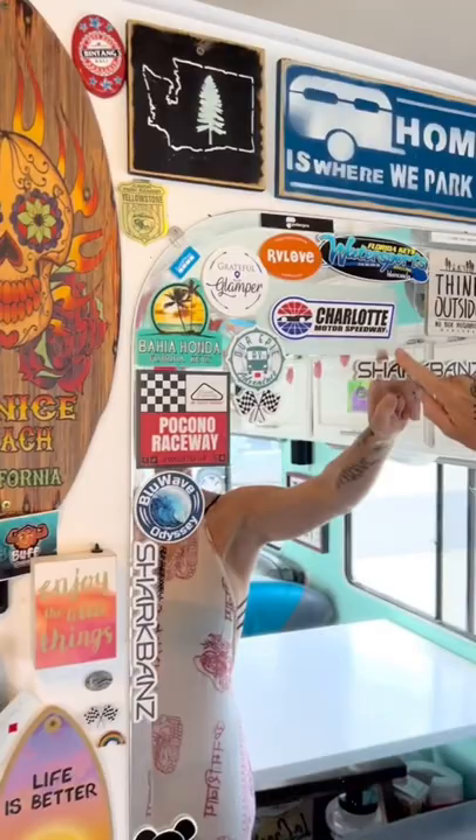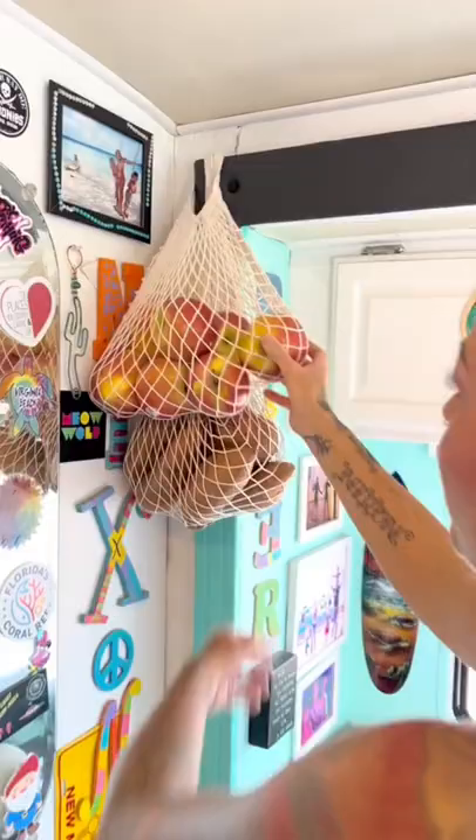An awesome way to customize your RV is to designate a space to put all of your memories from different travels, whether it's a sticker, a plaque, pictures, and of course we have our IKEA hammocks for the win. So this is an awesome way to customize your RV and display all your memories.